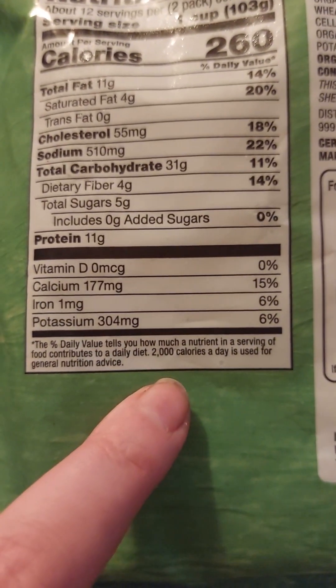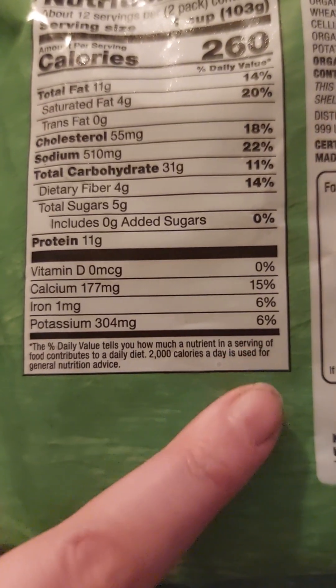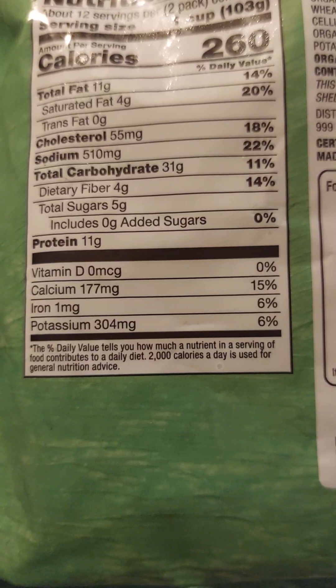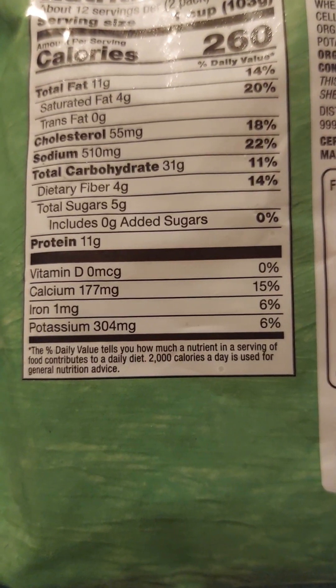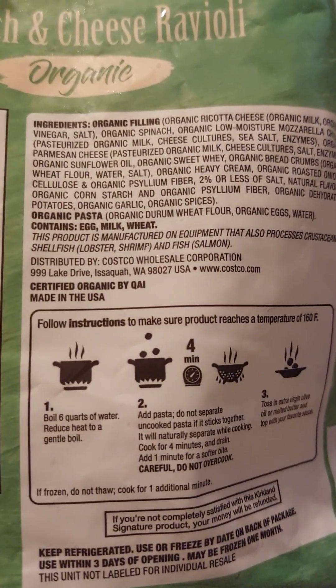The daily value tells you how much a nutrient in a serving of food contributes to a daily diet. 2,000 calories a day is used for general nutrition advice. It also has the directions on here — it tells you how to cook it.